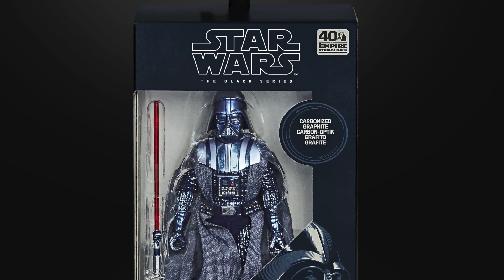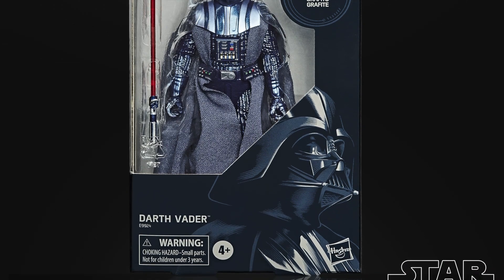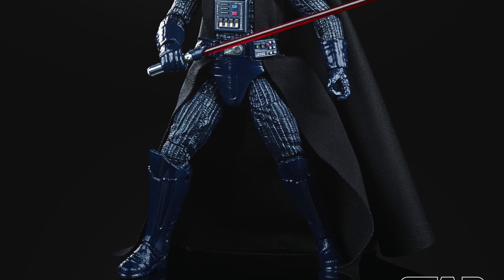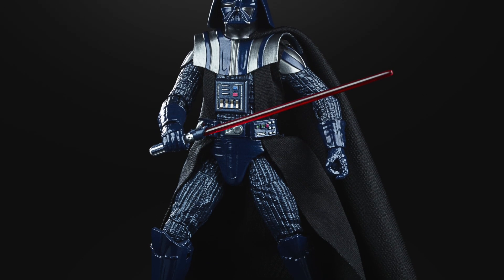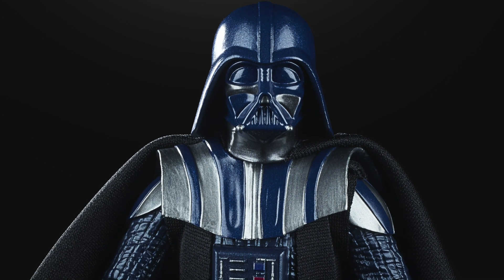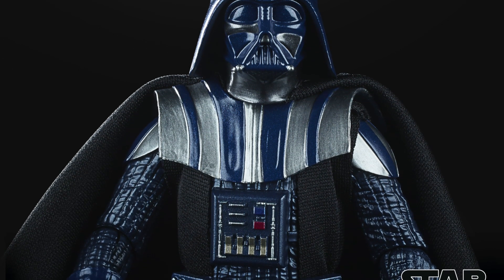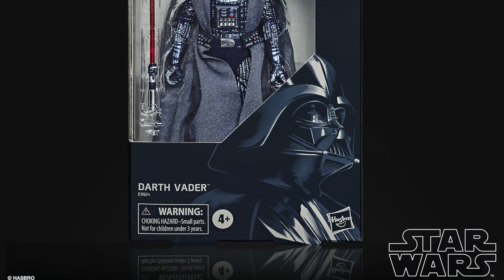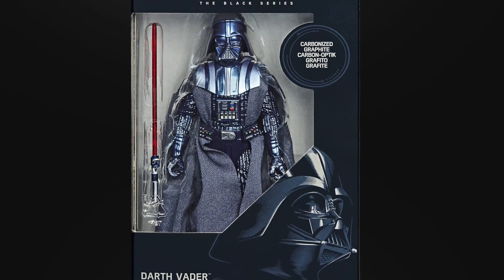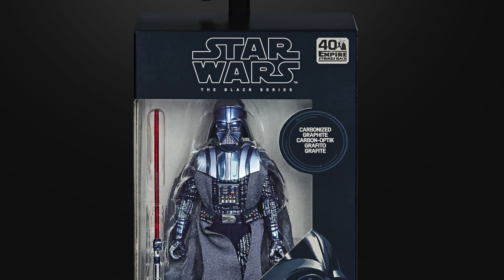Moving on to the Black Series, the first figure is the Carbonized Darth Vader. I'm not really sure what to think about this one. It looked pretty good in the packaging, so if you're an inbox collector who likes those Carbonized figures it looks decent. But out of the packaging I'm just not feeling that blue — I think I'm going to pass. I'll definitely get the Carbonized Boba Fett and Carbonized Stormtrooper, the other two 40th anniversary figures, but this Darth Vader just isn't doing it for me. Inbox collectors wanting the whole Carbonized set will probably like it though.